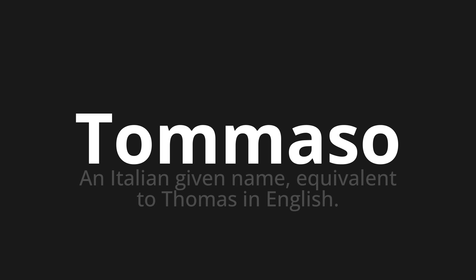Welcome to How to Pronounce. In today's video, we'll be focusing on a new word that you might find challenging or intriguing. So let's dive into today's word, which means an Italian given name equivalent to Thomas in English. Let's say it all together.